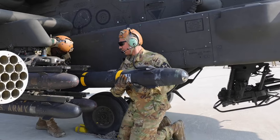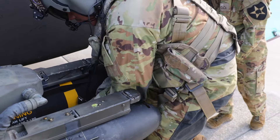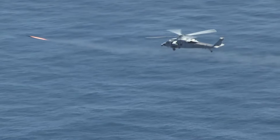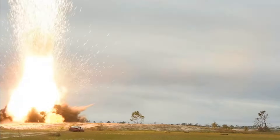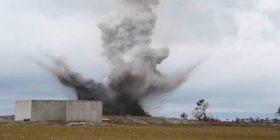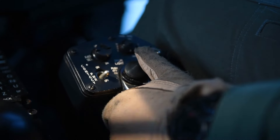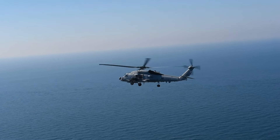The AGM-114R Romeo Hellfire II, introduced in late 2012, utilizes a semi-active laser homing guidance system and a K-Charge multipurpose warhead. This variant proves versatile, engaging targets that previously required multiple Hellfire variants, and is set to replace the AGM-114K, MN, and P variants in U.S. service. In October 2012, the U.S. placed an order for 24,000 Hellfire II missiles, catering to both domestic armed forces and foreign customers.